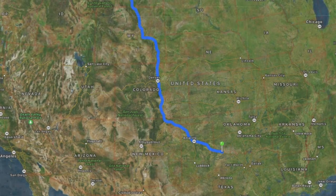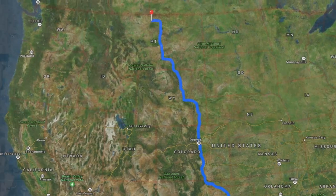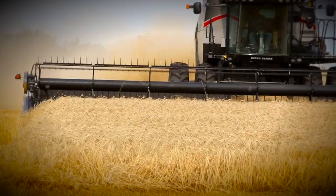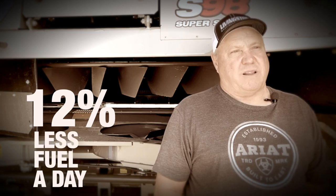Clint Wilson with Wilson Harvesting. My dad started in 1956, so we've been harvesting since then. We start in Vernon, Texas and go all the way to Havre, Montana. We started out with John Deeres, but last year we went back to Gleaner. We did almost as much with five combines as we were doing with seven John Deeres. And on fuel savings — you're running about 12% less fuel per day.